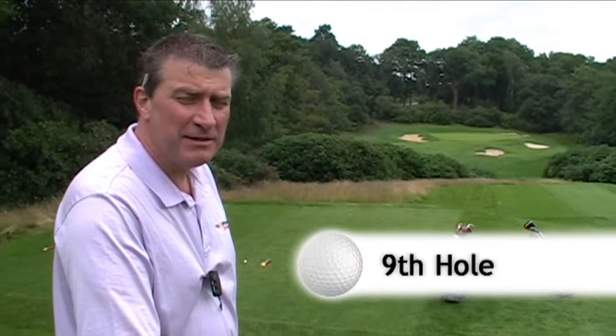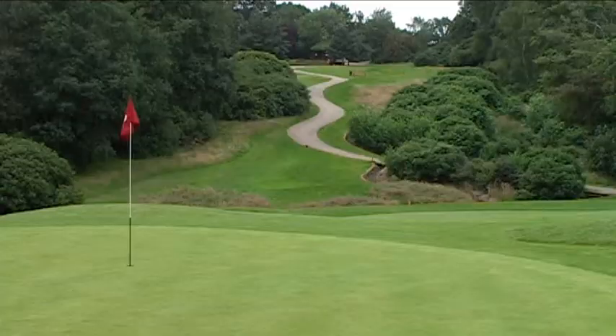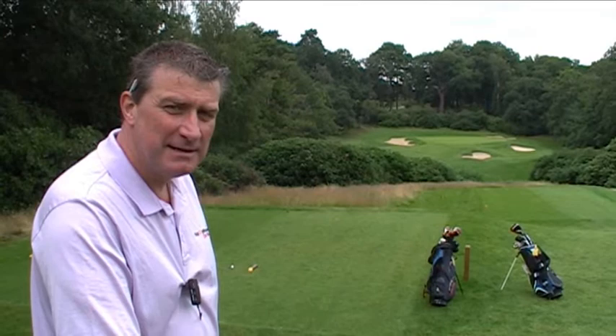We've reached the ninth hole — par three. It's about 167 yards today from our tee. I love this hole; I think it's one of the best par threes in the south of England. Let's go and have a play.